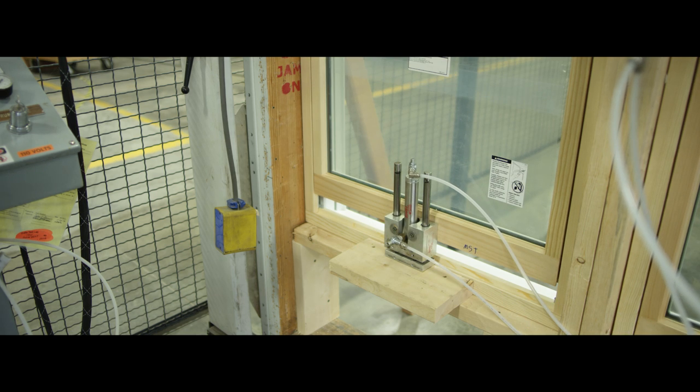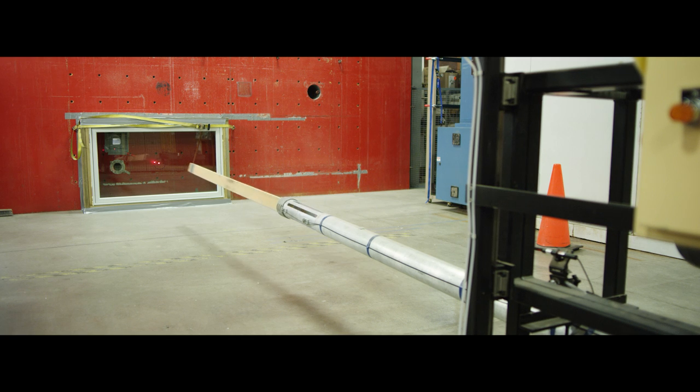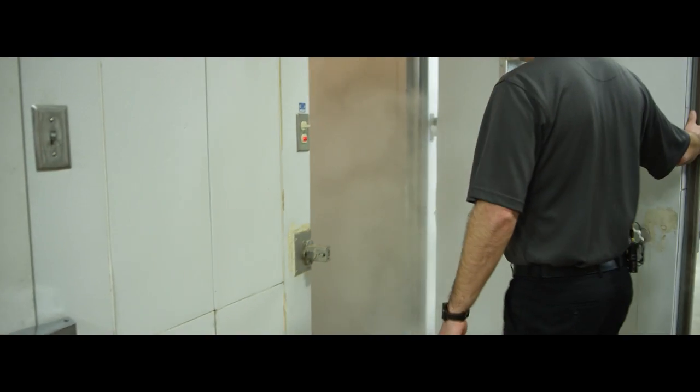The Pella Test Lab is a unique environment where Pella has invested in a variety of different environmental tests and ways that we can put our product into use in the field and simulate what it's going to see when it reaches the field. Pella does a lot to really try to recognize the efforts of our engineers, both in product design and process design and improvement.